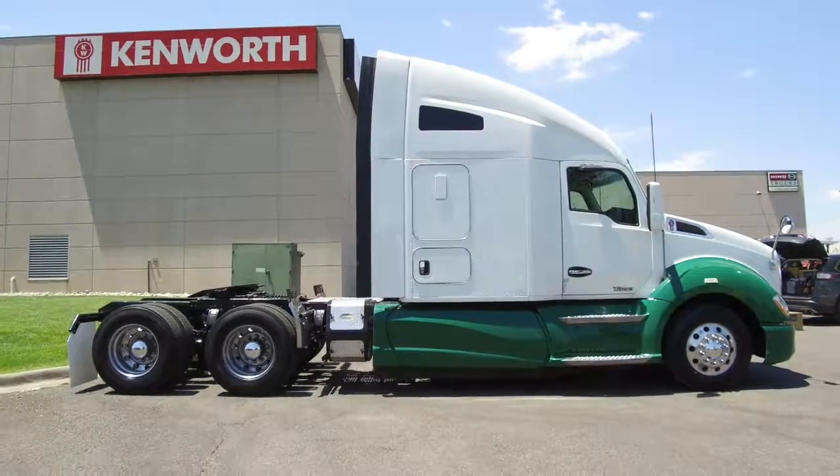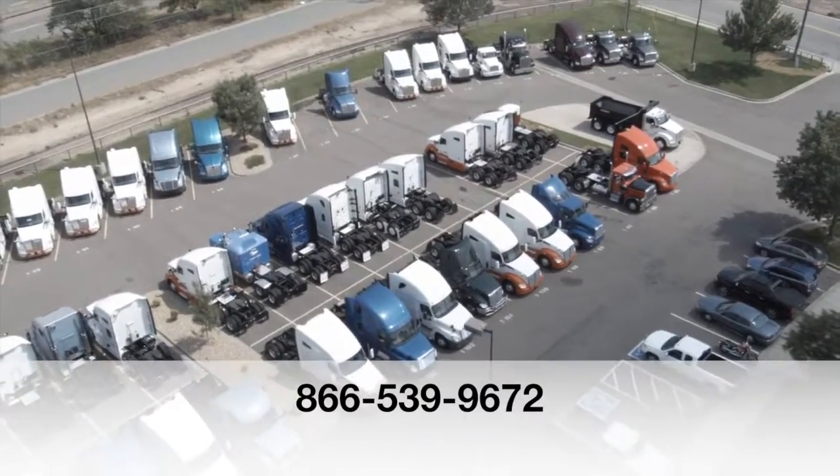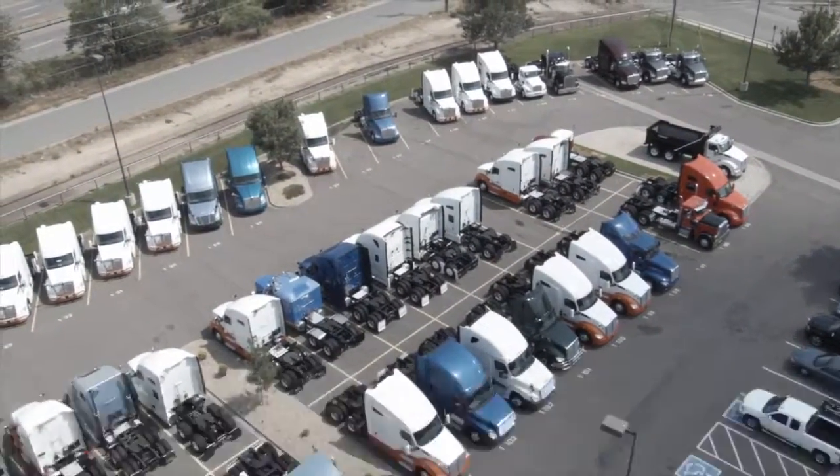Here's one more look at the 2014 Kenworth T680. If you want to take it home, call MHC Denver at 866-539-9672.